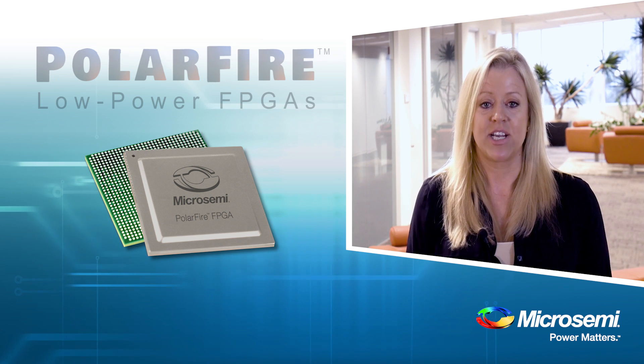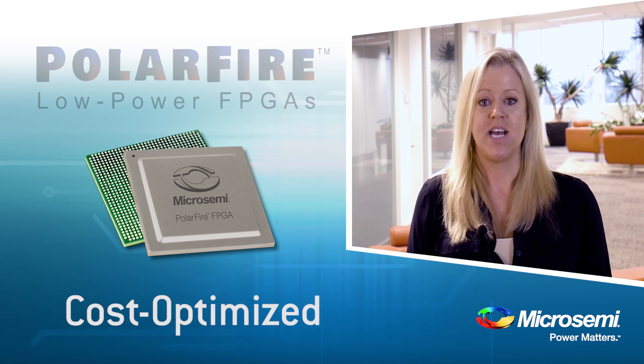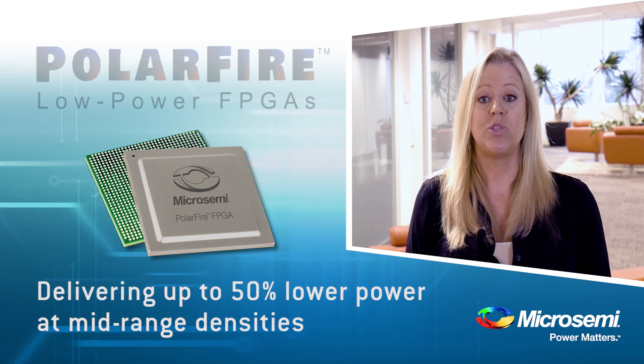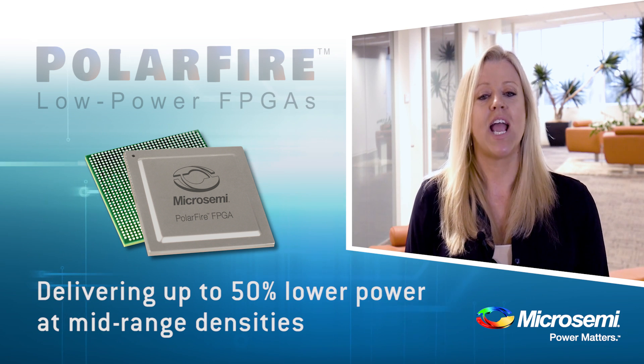We've leveraged decades of expertise to create a new cost-optimized FPGA family, delivering up to 50% lower power at mid-range densities with 12.7 gigabit transceivers, making these devices ideal for any application.